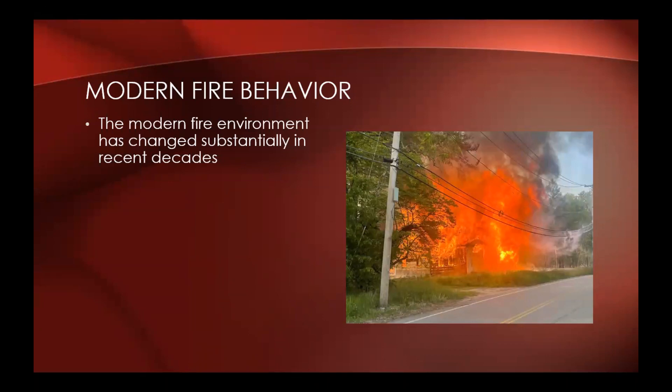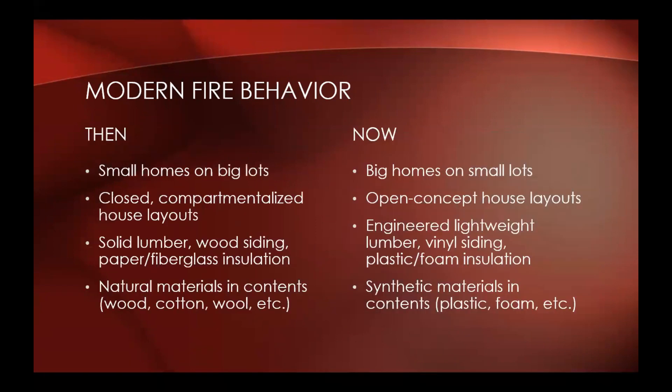The modern fire environment has changed substantially in recent decades. When we were dealing with fires in the old days, most of the time we were dealing with small homes and big lots. Now we're starting to see the trend shift more towards much bigger square footage homes on smaller lots, and much more open concept house layouts.